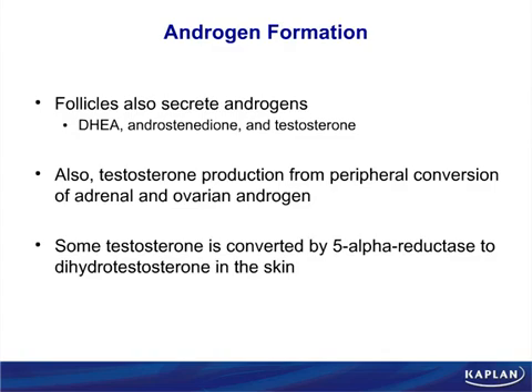5-alpha reductase inhibitors stop dihydrotestosterone production. In a fetus, dihydrotestosterone makes the penis, the prostate, and the scrotum — remember PPS. But in an adult male, dihydrotestosterone causes too much prostate growth — BPH — and baldness.